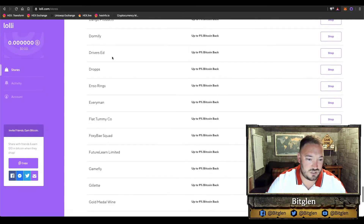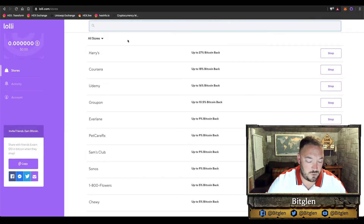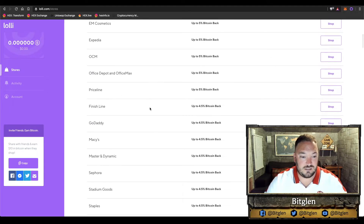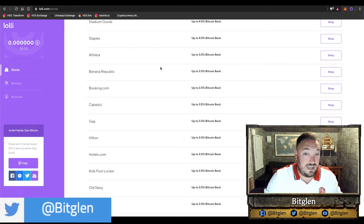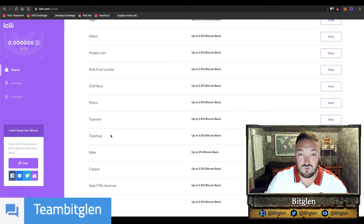Coming back to it now, I've been looking at it for the last couple of weeks and there are hundreds and hundreds of websites. You can search your favourite brands, but the big ones for me are Groupon, Expedia, Hotels.com, Booking.com, Nike, and Adidas. Everyone has different shopping habits so there may be a website on here — Banana Republic, Athletica, or Staples — that you use anyway. This can be really powerful if you shop at these brands already.